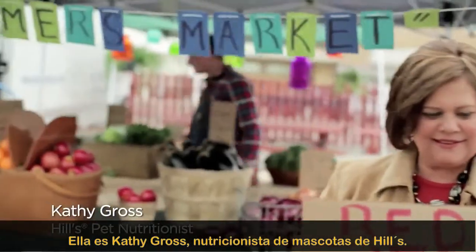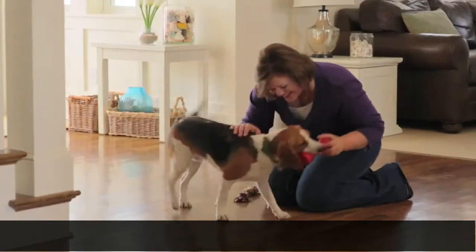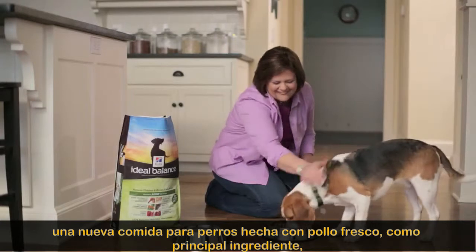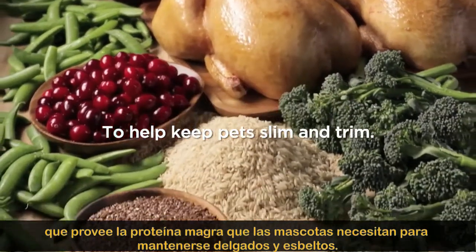Meet Kathy Gross, a pet nutritionist at Hills. Kathy and her team are excited to introduce Hills Ideal Balance, a new dog food made with fresh chicken as the first ingredient to provide the lean protein pets need to help keep slim and trim.